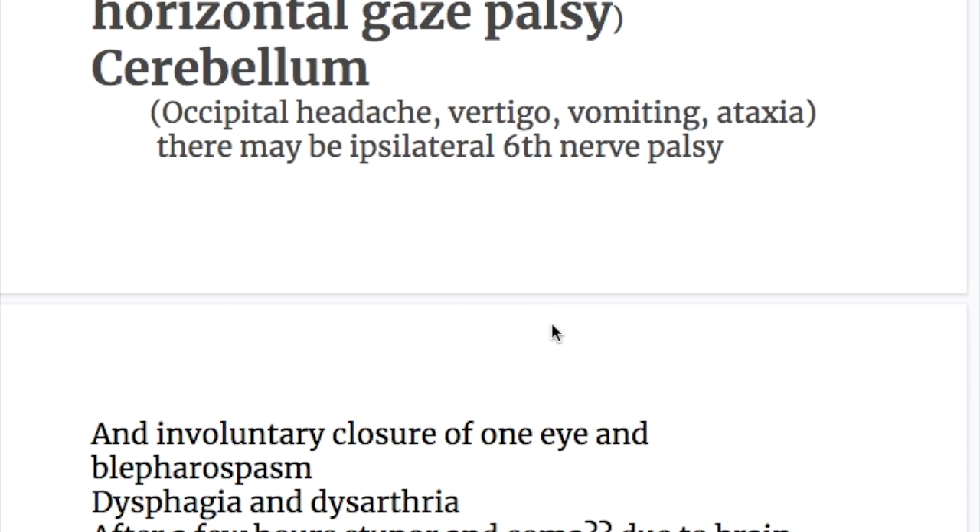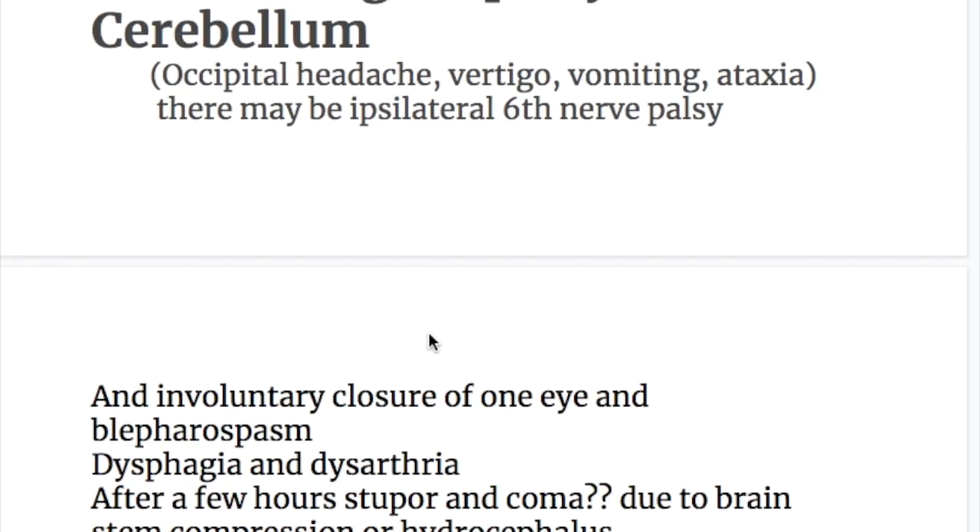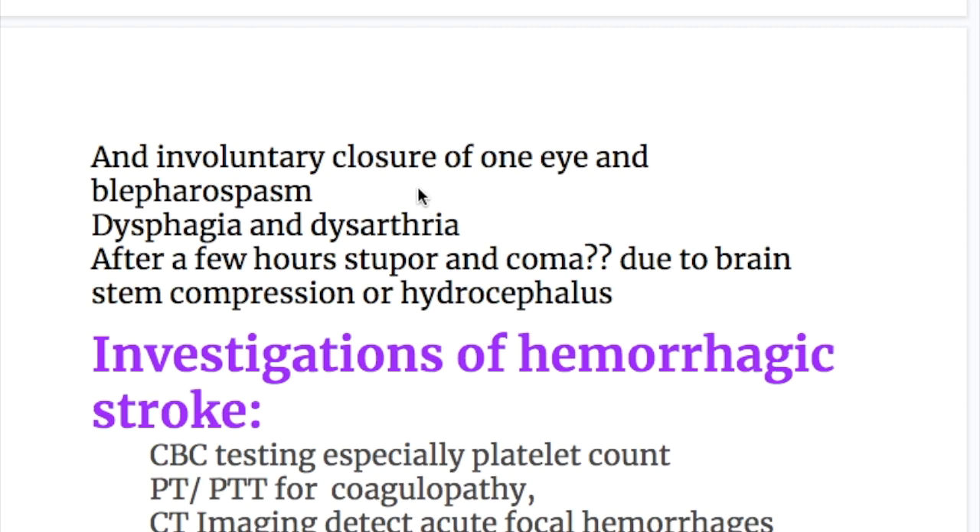Bleeding in the cerebellum causes occipital headache, vertigo, vomiting, and ataxia. There may be ipsilateral sixth nerve palsy, involuntary closure of one eye, blepharospasm, dysphagia, and dysarthria. After a few hours, stupor and coma develop due to brain stem compression or hydrocephalus.